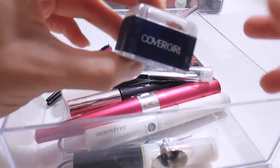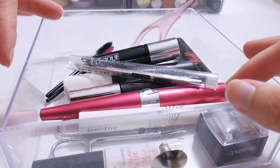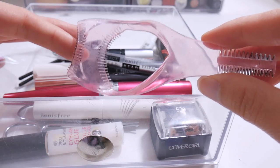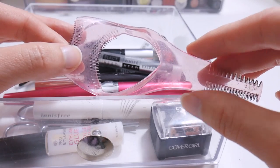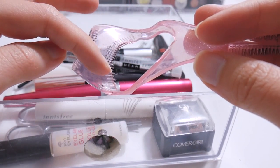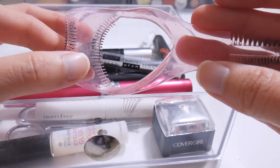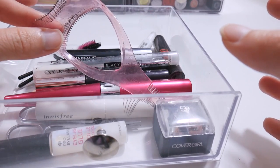I also keep an old CoverGirl pencil sharpener and eyelash glue in here. And I keep this old tool — I remember back in the early soompy days I ordered this off the forums. You put it on your eyes and when you put mascara it will catch the mascara. But I've gotten better at applying mascara, so I don't know why I still keep this to be honest. Maybe I should chuck it out.